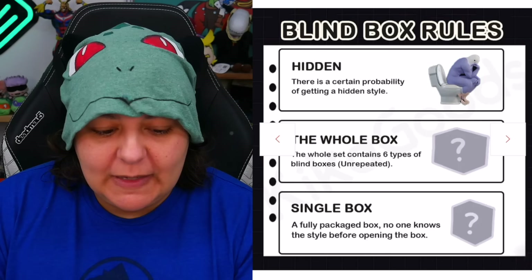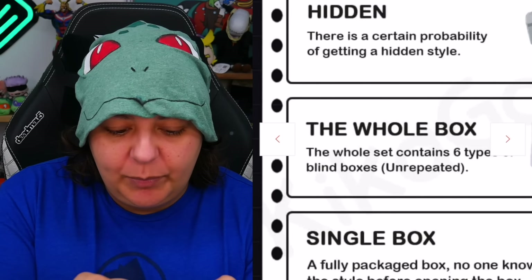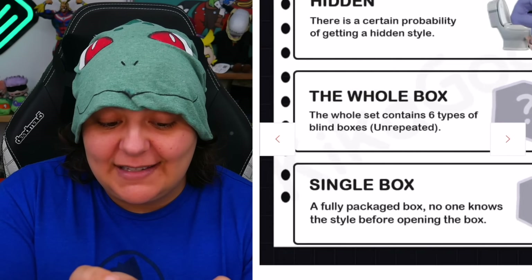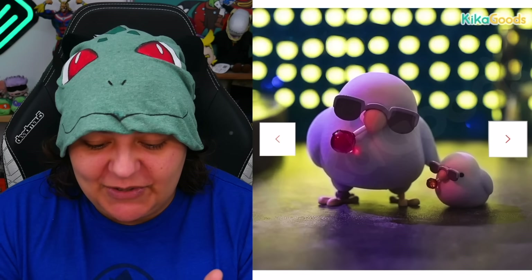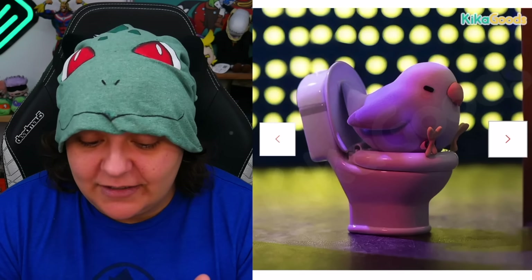The rare one is the one on the toilet. The whole box has a set that is unrepeated, so hopefully we can get all six of them plus the rare. There's a cute maid bird, there's a lollipop, gangsta bird, a little turlet one that's cute. And then this one that's a cockatoo reminds me of my own bird.